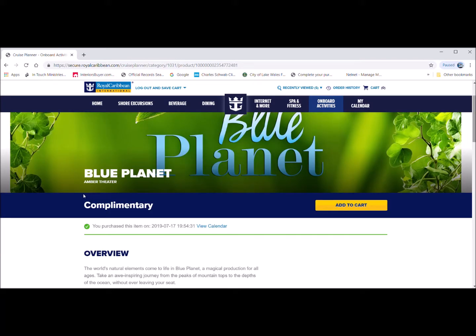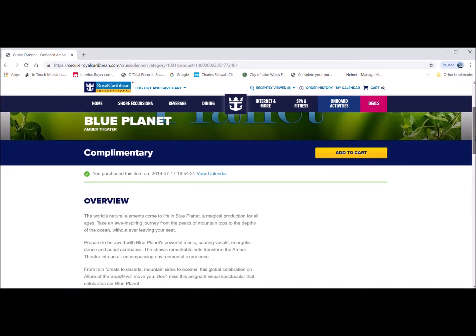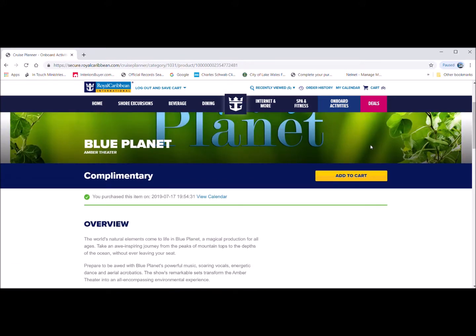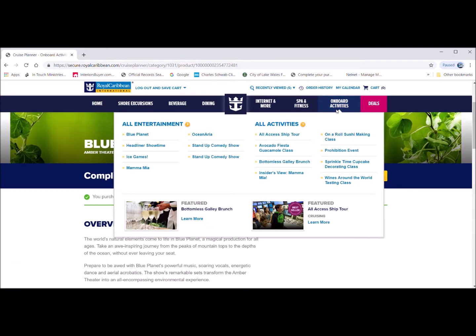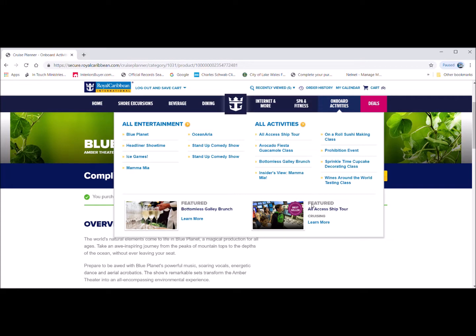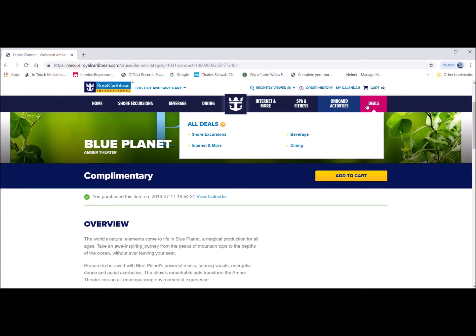Now moving on to the onboard activities section. This one I'm showing you is called Blue Planet — my husband and I have scheduled and booked that activity on the ship. Here you can see all the activities, the deals associated with them, and then the last box is the all deals section.